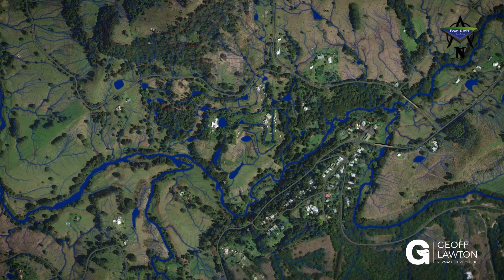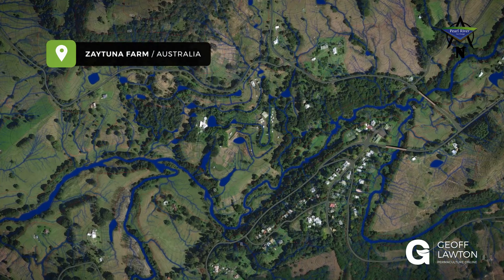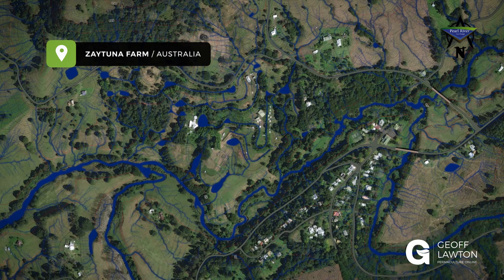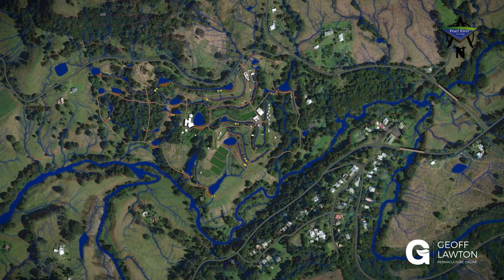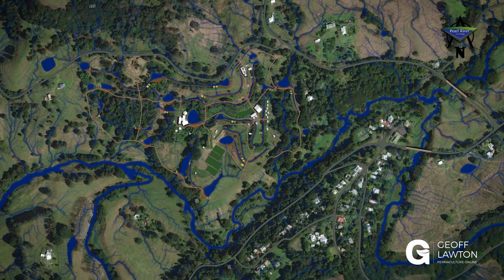Let me give you an example: Zaytuna Farm, my home and demonstration site to many. It's a 66-acre property. The satellite map has the full photograph — the aerial exact view of the landscape. It has the property lines, the roads, the buildings, the contour lines. It gives you the base details.